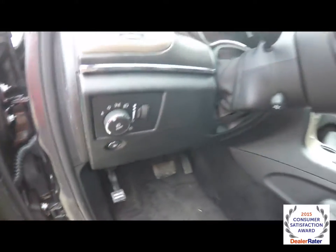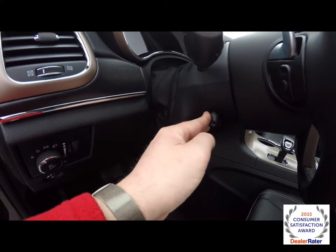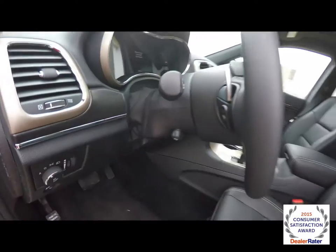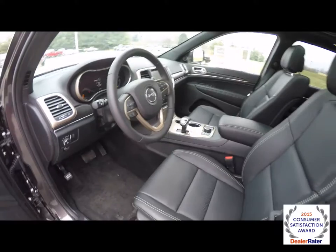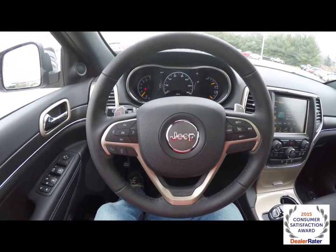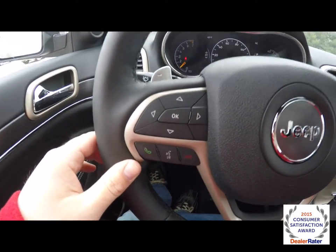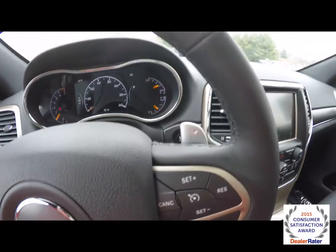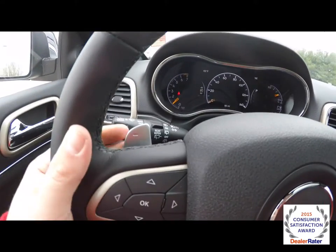Remote fuel door release. Power tilt and telescoping steering wheel. This is a leather-wrapped steering wheel which is heated and has audio controls. Controls for your 7-inch multi-view display, Uconnect Bluetooth, and cruise control. We've also got zinc-plated paddle shifters for manual shift ability — upshift on the right and downshift on the left.